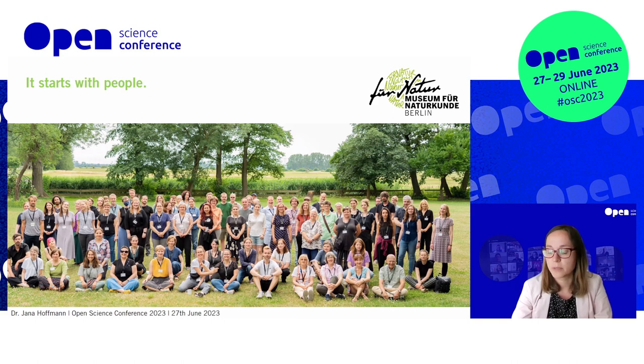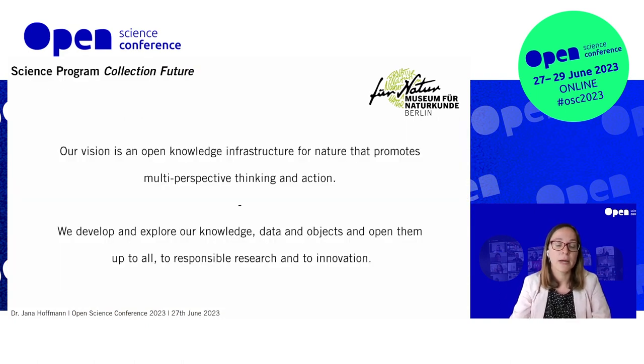We had to start digitally because of the pandemic, which was quite a challenge. But many people contributed, and we came up with our vision and mission statement: our vision is an open knowledge infrastructure for nature that promotes multi-perspective thinking and action. We develop and explore our knowledge, data, and objects and open them up to all — to responsible research and innovation. That's quite a claim, and we are not there yet, but it was important to define and write down the goal we all share in the science program.